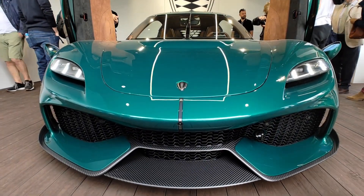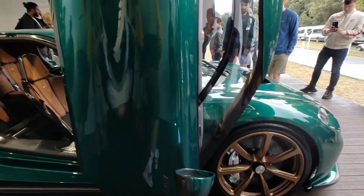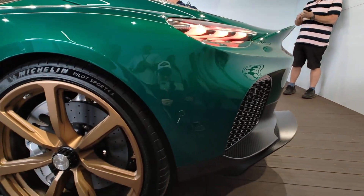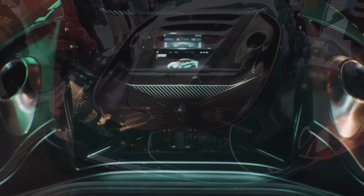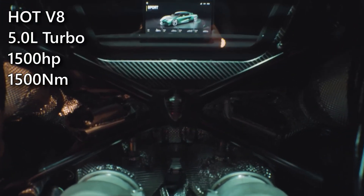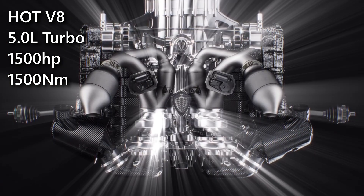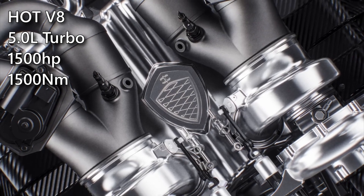Visually, the new Gemera hasn't changed much. Traditional mirrors have replaced cameras for certification in all countries, and an option to add more aggressive trim is available. But most interestingly, they've installed a 5-liter V8 engine with twin-turbocharging from the Koenigsegg Jesko. It now produces 1,500 horsepower and 1,500 Nm of torque. To accommodate such a large engine, the exhaust system is now on top, referred to as the HOT V8.